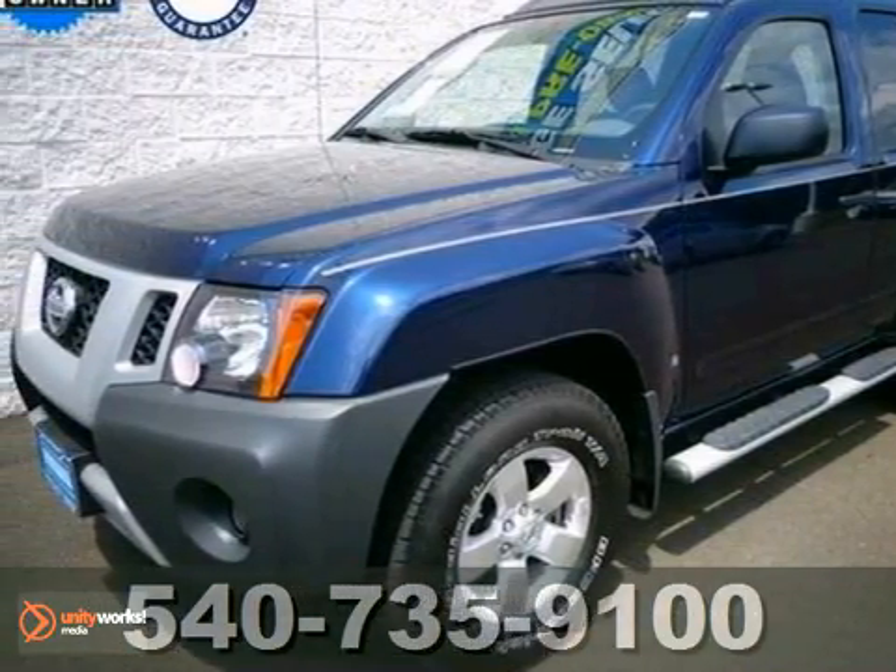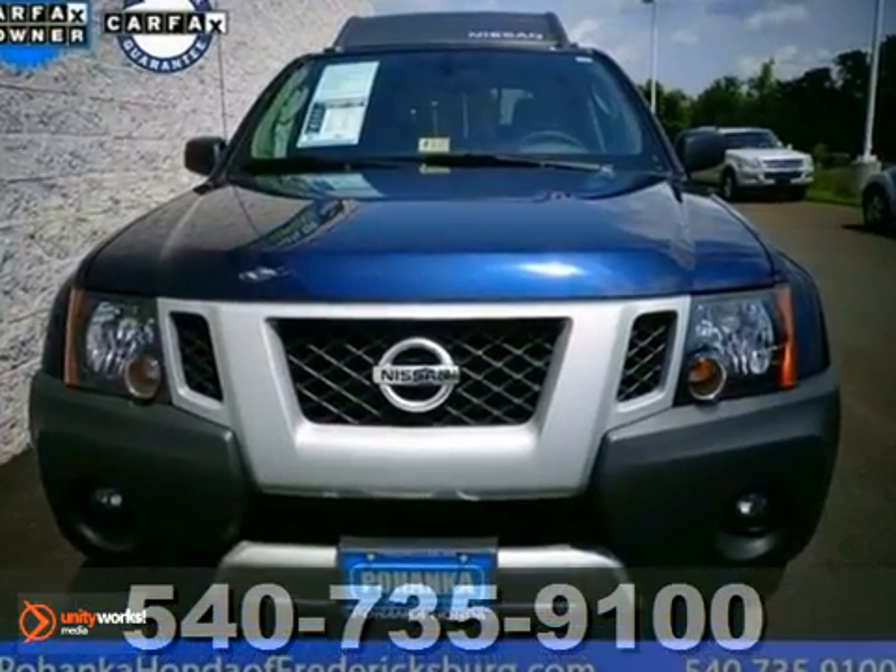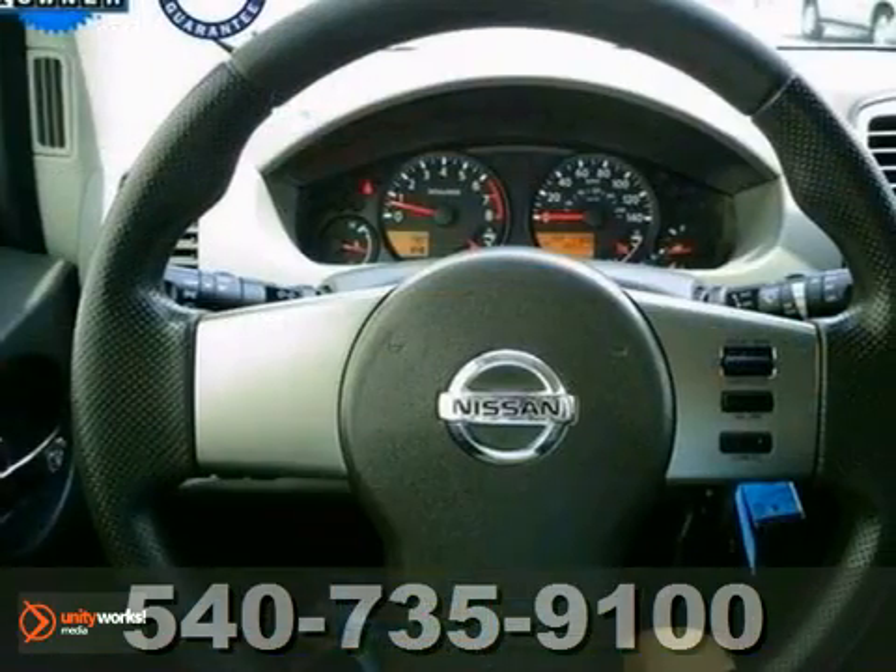Still driving around that old thing? Well, come on down today and get into this good-looking 2010 Nissan Xterra.